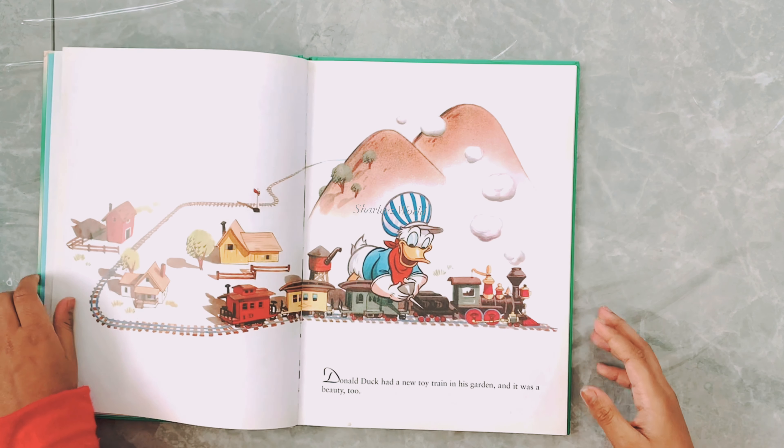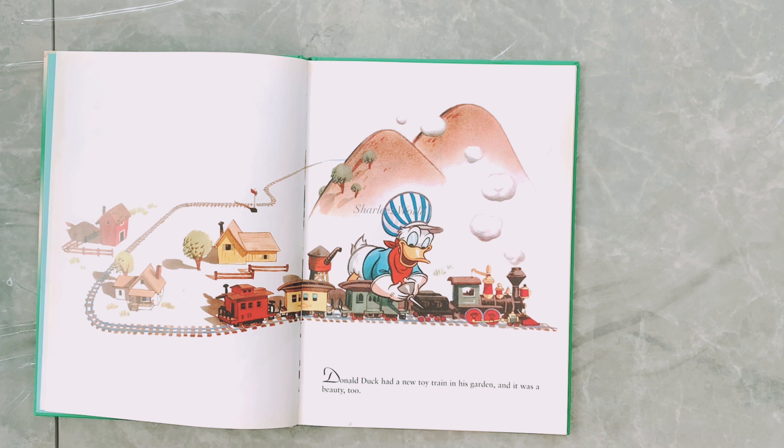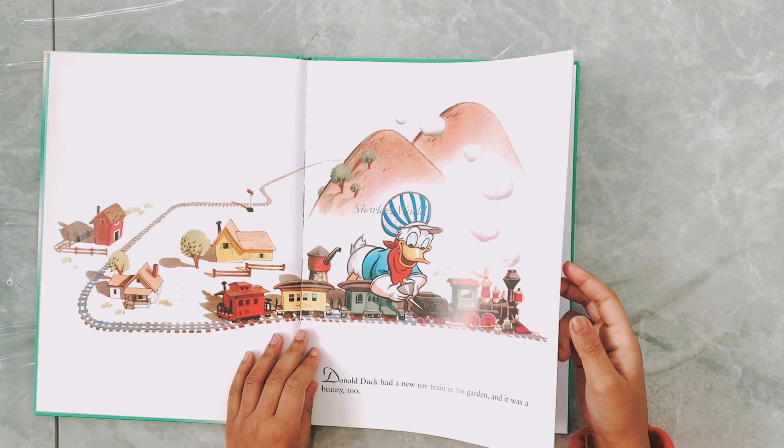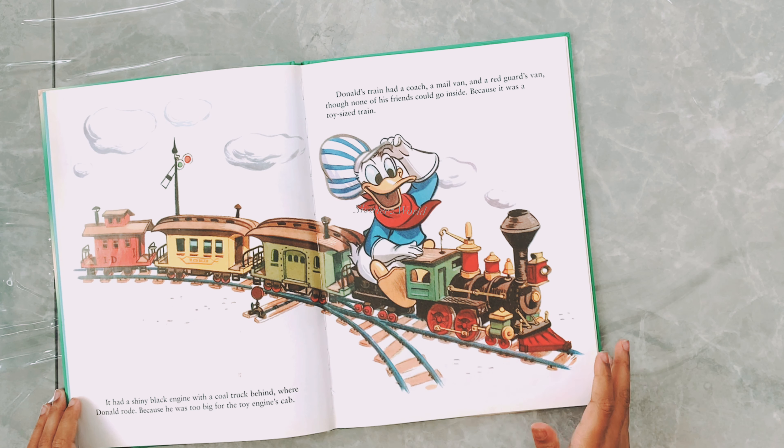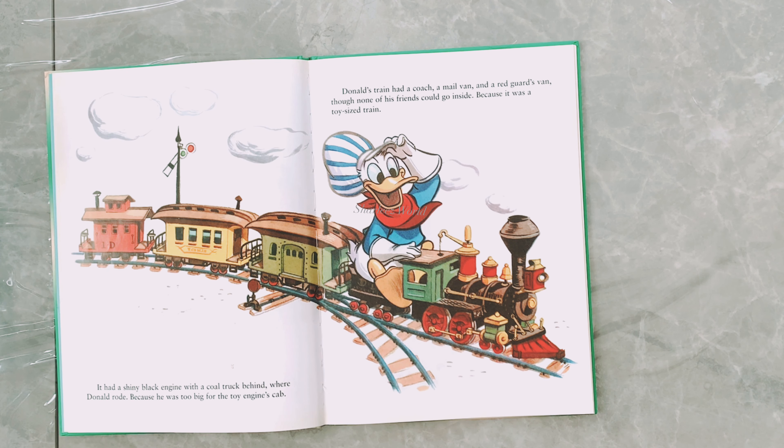Hello everyone, welcome back to my channel! This book is also from Walt Disney's — I have so many Walt Disney books, I just love them, so I hope you do too. This book is called Donald Duck's Toy Train. I chose this one because I think it will be a really nice book, so let's start.